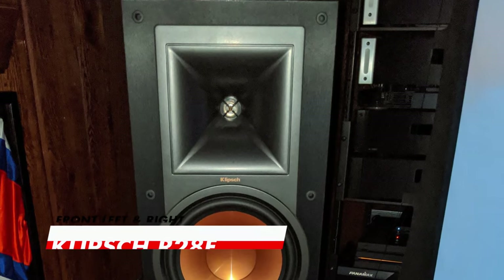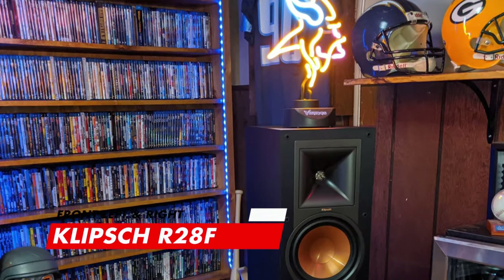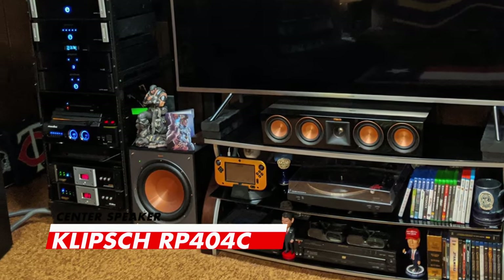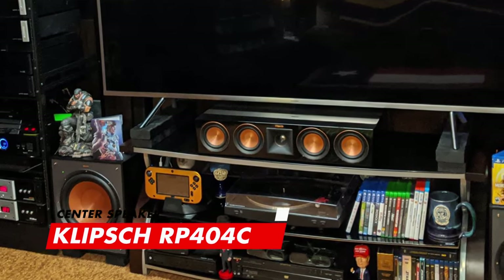Moving on to the surround sound, which is massively impressive in this room. For the front left and right channels we have the famous Klipsch R28F floor standing speakers, which look amazing in this room. And of course the perfect combo for these towers is the Klipsch RP404C centre speaker. This beast takes movies and music to a whole new level.